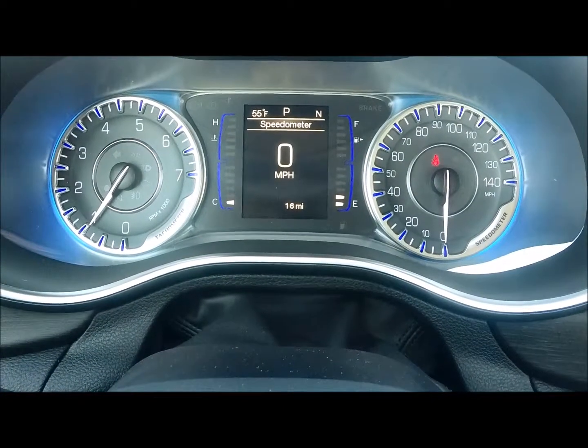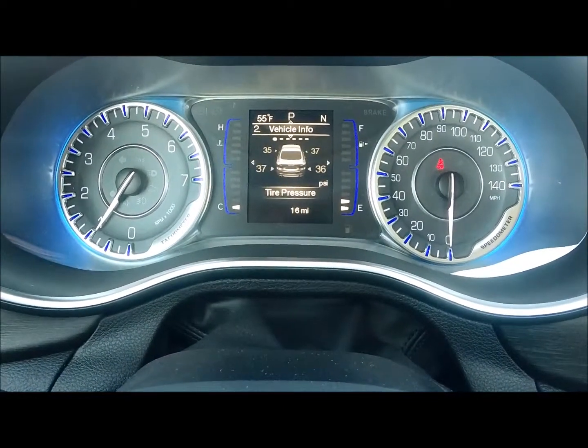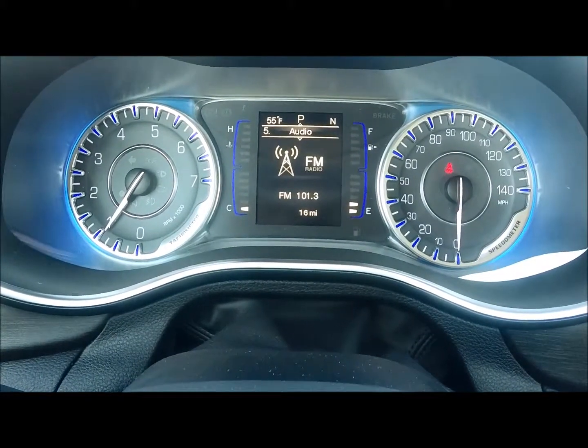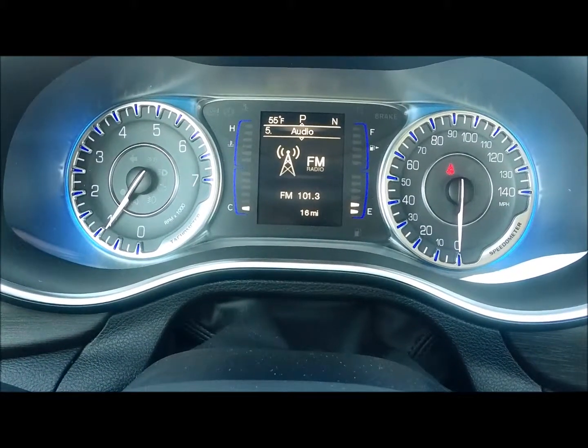The vehicle information center includes a digital speedometer, tire pressure, average fuel economy, and trip information. You can also put your radio information up there.